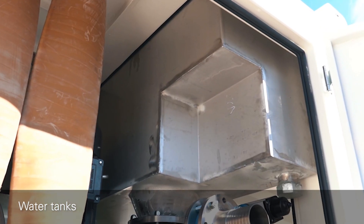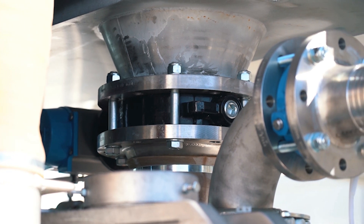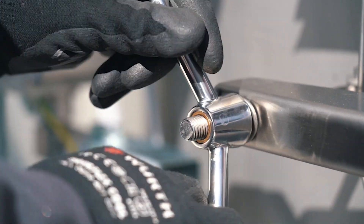Water tanks integrated into the container roof enable a quick water discharge. Two submerged high shear centrifugal pumps mix the components and homogenize them with blade discs.